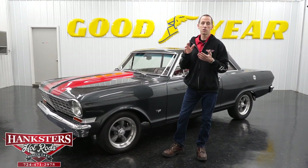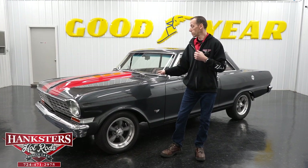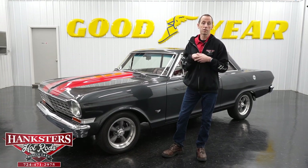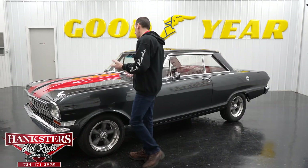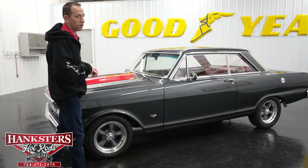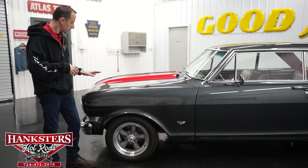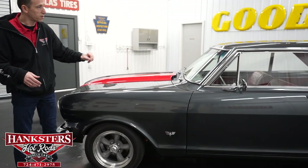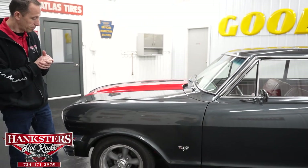We'd also like to encourage everyone to go onto YouTube and subscribe to our YouTube channel. That way you can see videos of all our current vehicles and some past vehicles, and get a sense of what we have here at Hanksters. Now we're going to move right on to this car — it's a beautiful 1964 Chevrolet Nova. First thing you notice is the paint: a dark titanium gray with red racing stripes up the middle.